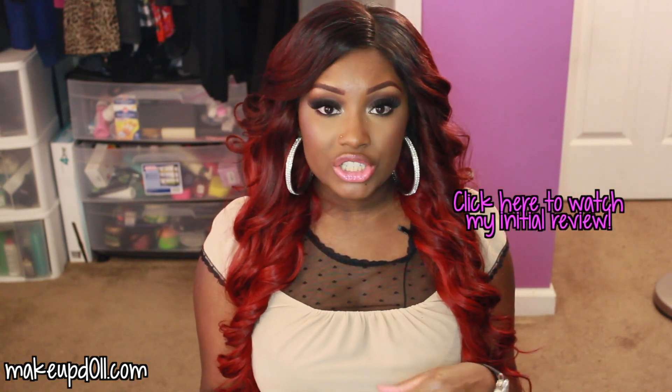If you haven't already seen my initial review on these hair extensions, you'll definitely want to check it out. I'll have the annotation right here for you to click, or if you're watching on mobile or tablet I'll have the link in the description box. It has all the initial details — what the hair looked like when I first received it, how everything was packaged, and all the specs.